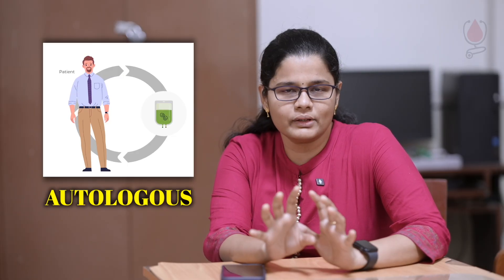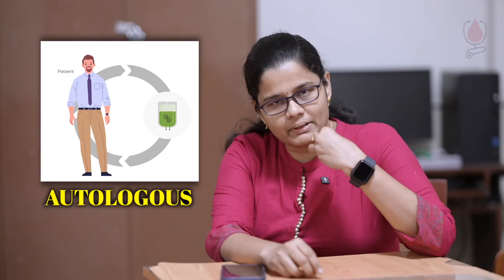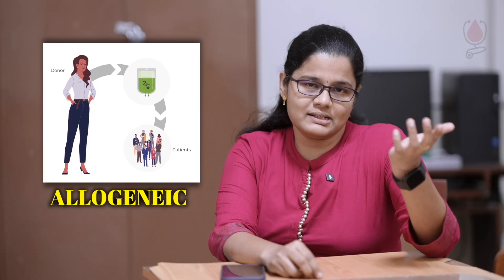There are two types: autologous and allogeneic. Autologous uses our own stem cells. Allogeneic uses the donor's stem cells given to the recipient.